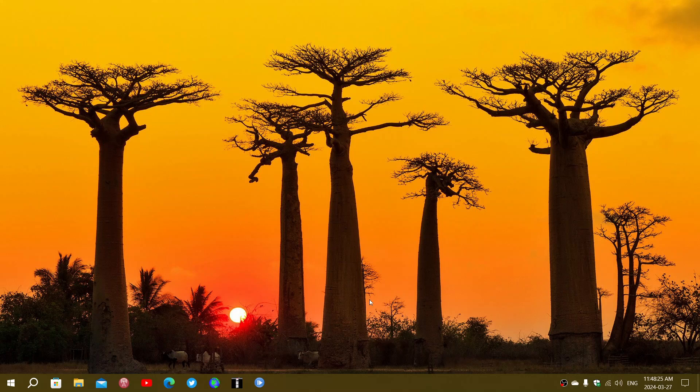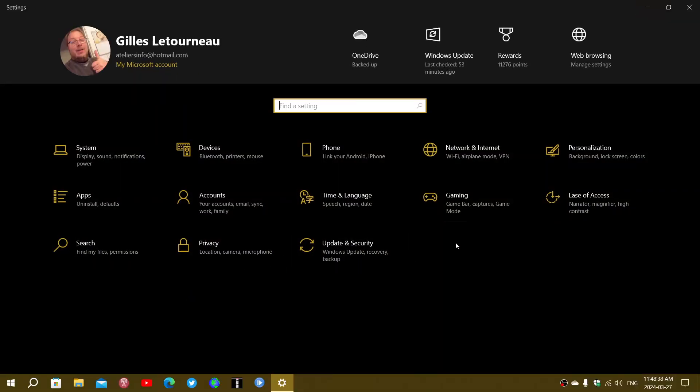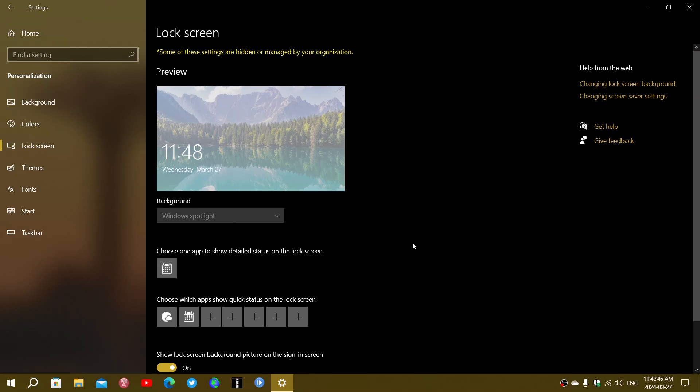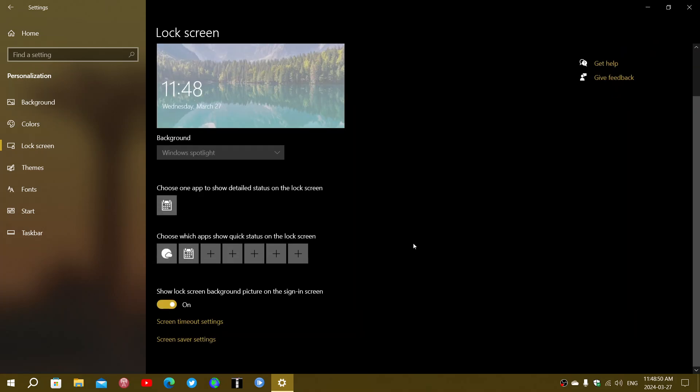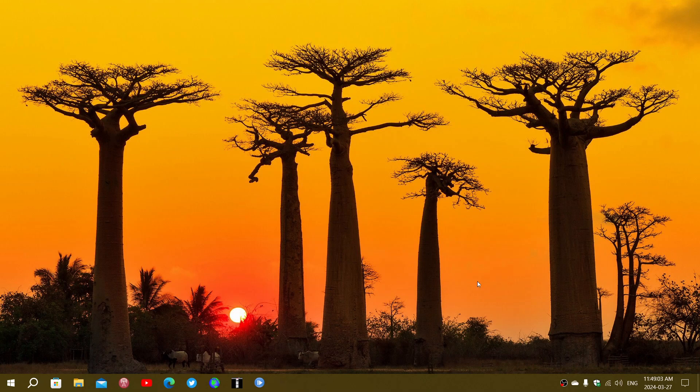The other thing it will add for some of you — not everybody, I don't have it — is widgets on the lock screen. You can disable that or play with it in Settings under the Personalization tab. Go to Lock Screen and some of you will see a new feature called Widgets. You can remove or disable widgets so you don't have them. It adds new features where the lock screen can show weather, finance, and all sorts of things. If you have no problems with it, you can just ignore it.